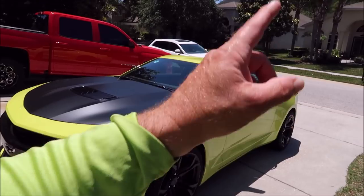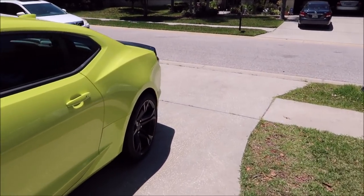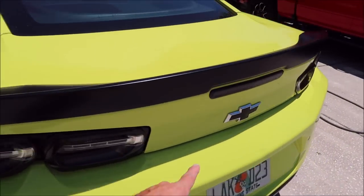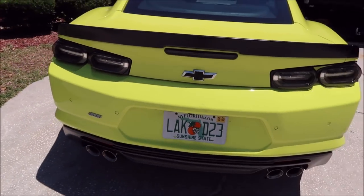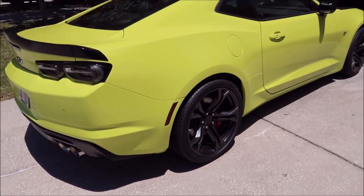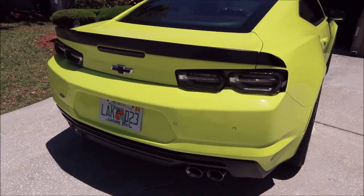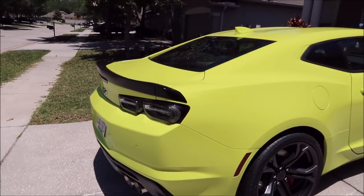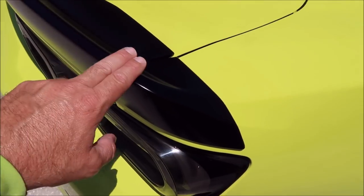I also like the smoked tail lights in the back — the third brake light is smoked out too — and the black bow tie in the back versus the gold one. Long story short, 2019 2SS 1LE. It is pretty dirty; there's a lot of rail dust and that kind of stuff on the paint, which I noticed when I installed these spoiler corners.